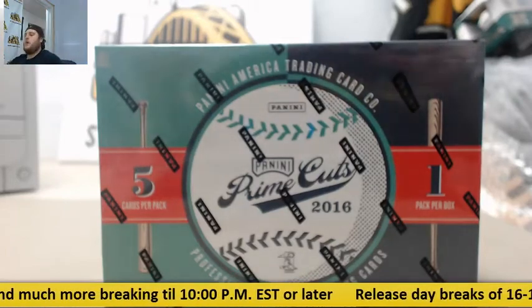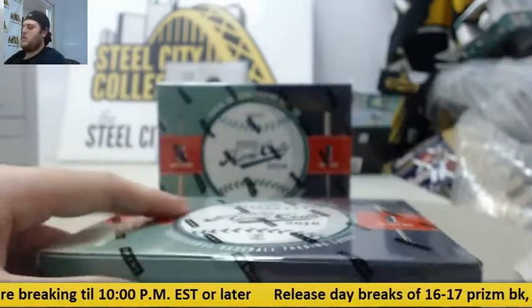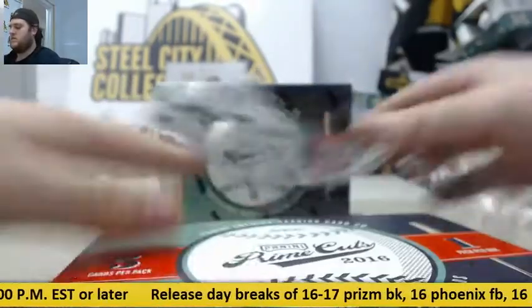Bring it up from Oz. I got two more 2016 Panini Crown Cuts baseball. Nice hits.